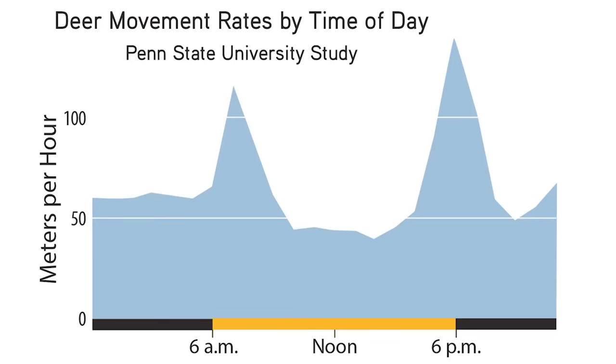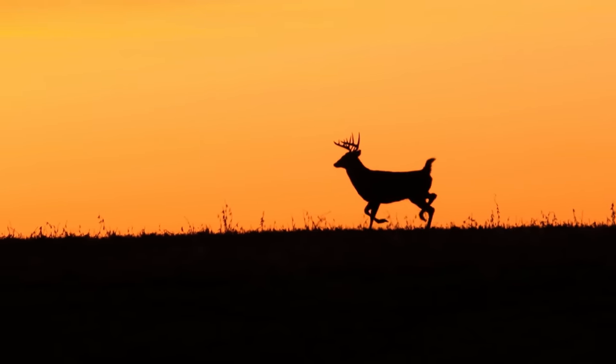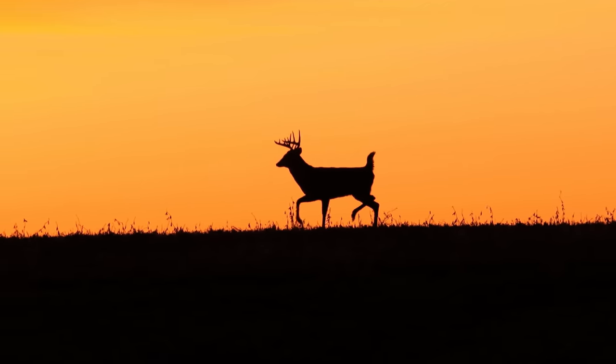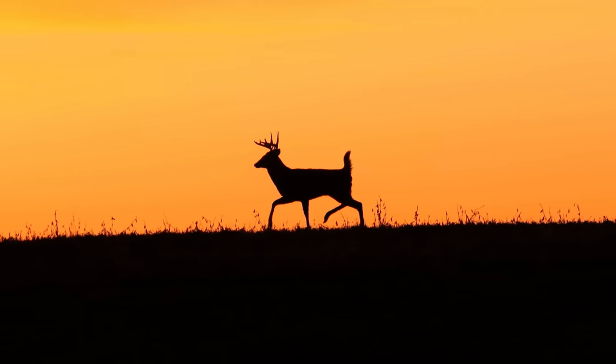The second factor that has a significant influence on deer movement is time of day. Study after study in all regions has found that deer movement peaks twice every 24-hour period — once around dawn and again around dusk. So the first hour or two of daylight in the morning and the last hour or two in the afternoon are your best opportunities to hunt deer. Repeated scientific testing has confirmed that in all seasons and all weathers, deer movement peaks around dawn and dusk.